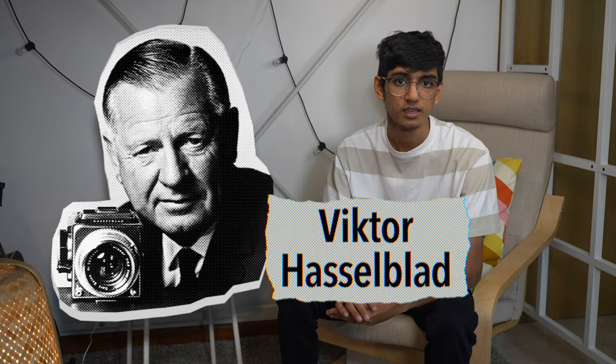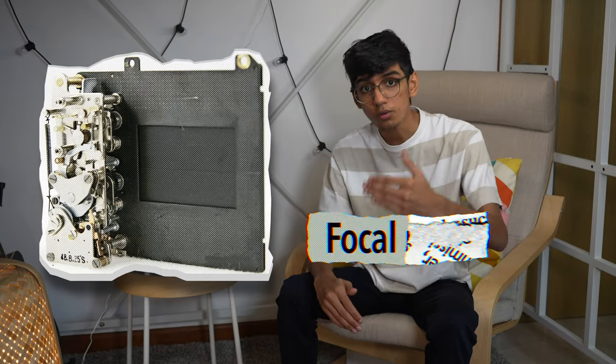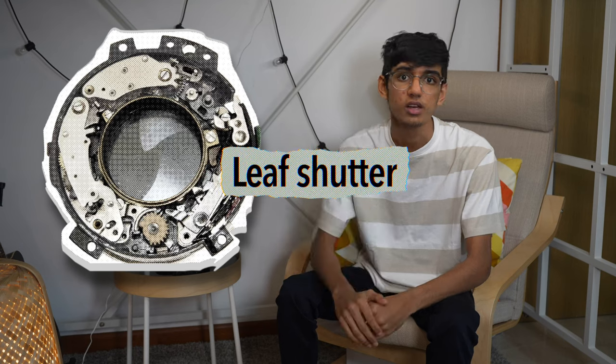The Hasselblad 500CM — a medium format powerhouse of a camera that serves the photographer who wants to shoot medium format with Carl Zeiss lenses. It's truly a beast. And it begins with the 1950s, with the various prototypes of cameras made by Swedish manufacturer Victor Hasselblad. Until 1957, the prototypes dropped its name by half, from the 1000F to the 500C, and subsequently changed from a focal plane shutter to a leaf shutter. The first commercial Hasselblad was born.